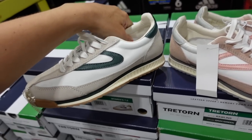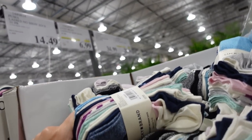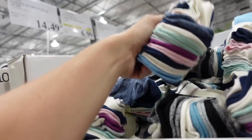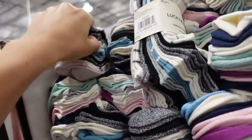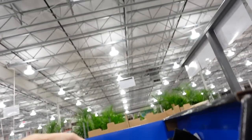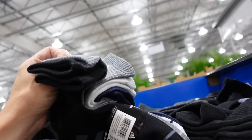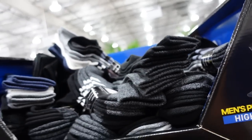Lucky no-show socks also on sale — 10 pairs for $6.99 until September 5th, regularly $9.99, in a multi-color combo and black with stripes. Adidas socks are also on sale, down to $8.99, regularly $11.40 — four pairs including black, gray, white, and navy. Also a black and gray set.